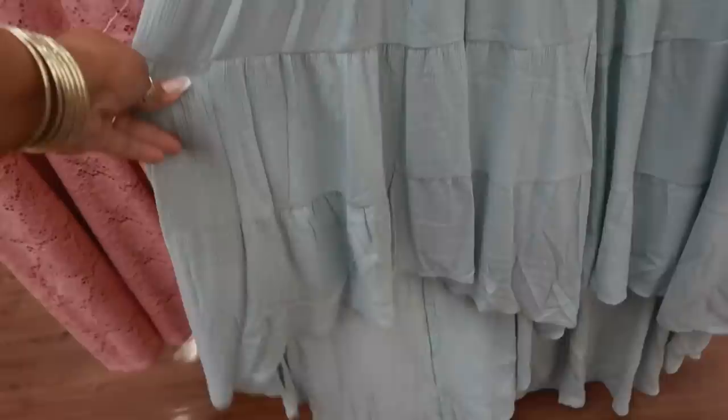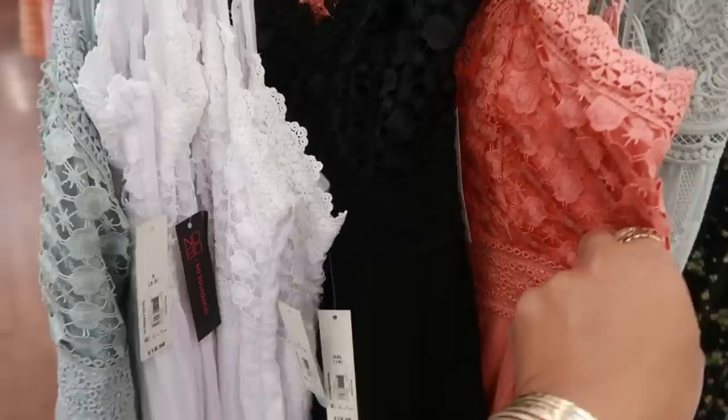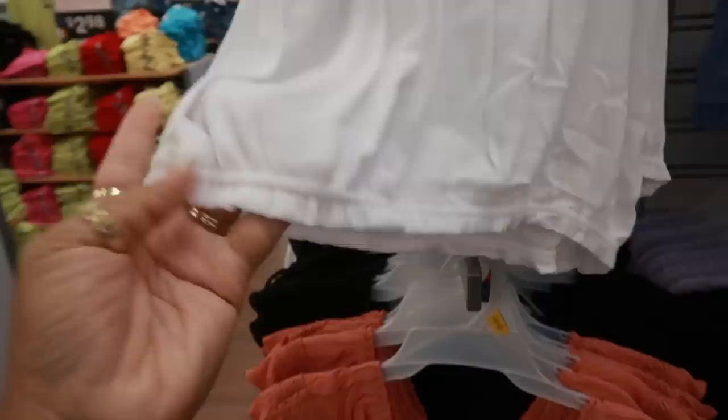Let's see this dress right here — oh, it has the high-low style, so the front is really short and the back is long. No Boundaries, $18.98. You have this, the green, white, black, and this peach color — goes up to a 3X. $13.98 for these tops with the little ruffles. You can wear this one off the shoulder. It has elastic at the waist — peach, blue, white, and black. 3X.